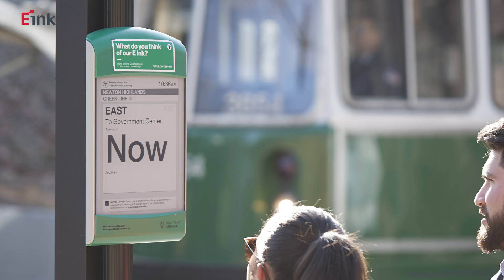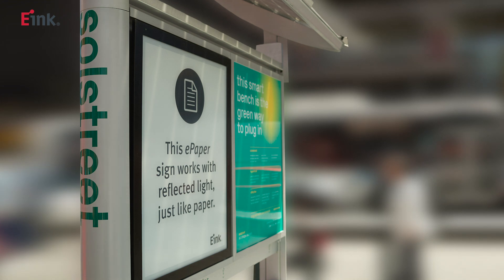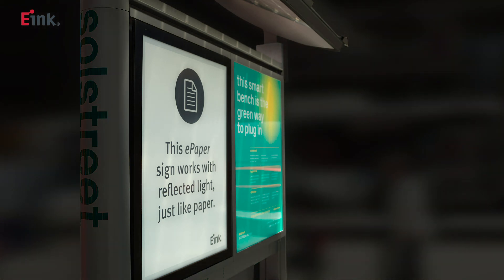This allows for minimum construction to implement digital paper as signage for bus stops, train stations, and other city locations. At night, a simple set of low-powered LED lights can function as front lights to illuminate the digital paper and still run from the same battery charged via the solar panels.